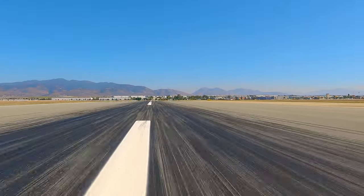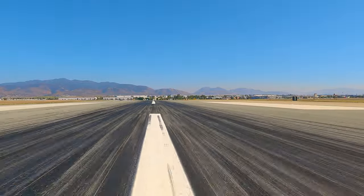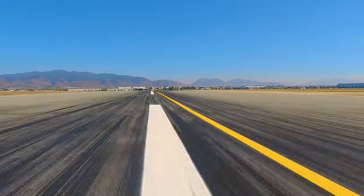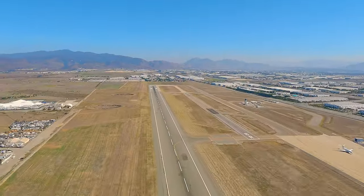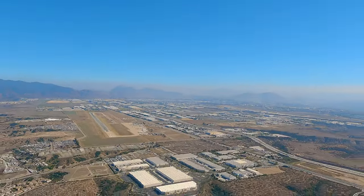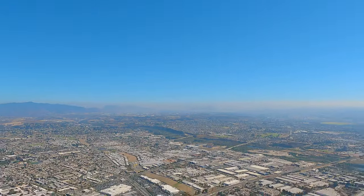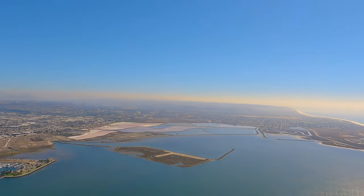If you're departing to the north, here's a tip: research the Taxiway Delta transition, because as soon as you depart and get frequency change approved, you can contact North Island and ask them for this route. It will take you right over San Diego International — and what's cooler than flying right over a Bravo at a thousand feet?